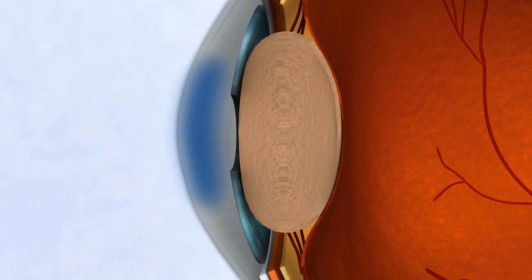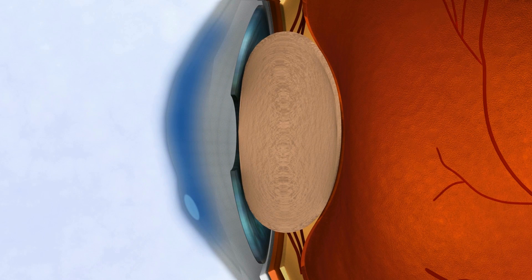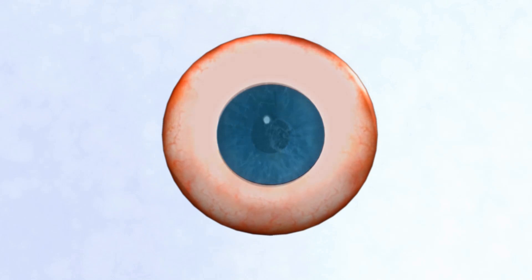Abnormal accumulation of fluid in the corneal stroma causes edema. As a result, the cornea loses its transparency to the extent that it may cause loss of sight. Edema is eventually accompanied by pain and redness of the eye, as well as irreversible scarring of the corneal tissue.